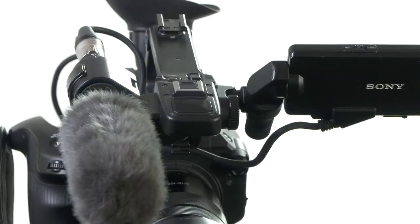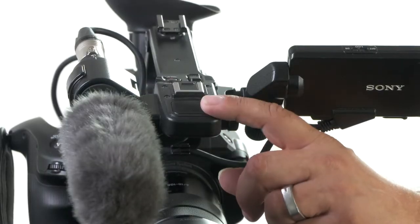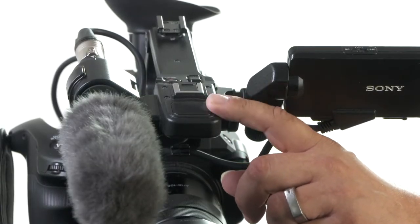There are a few avenues for audio you want to consider. Firstly, the FS5 does come with an internal microphone, as you can see on the front handle here. This provides a guide track of audio and would not be suitable for production quality sound.